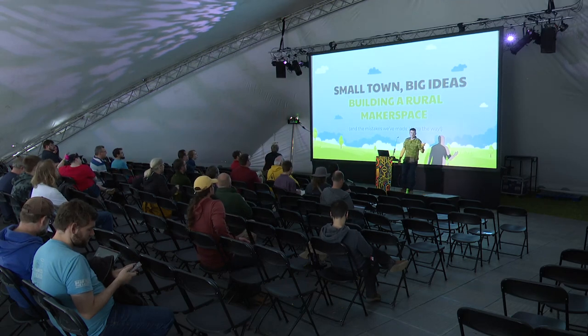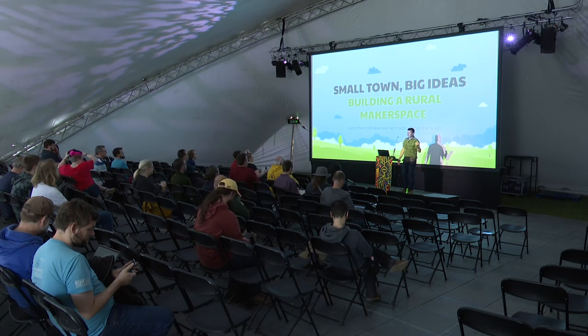My name is Matt Wallace. I am here as co-director and co-founder of Make Monmouth, which is really quite a scary thing to say because I've been on stage many times but never in this particular role. So here we go.